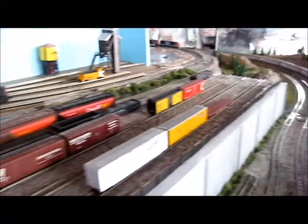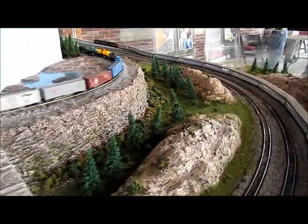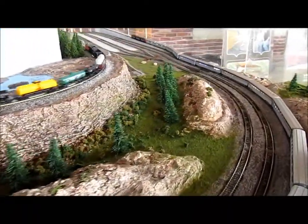Now we're going to catch up — here comes CN coming around the corner. The other front corner of the layout.